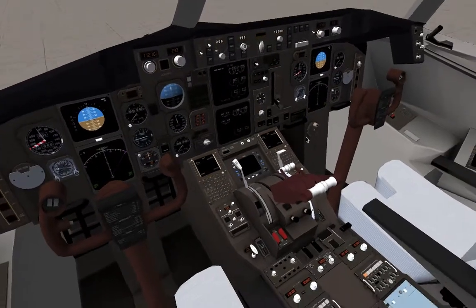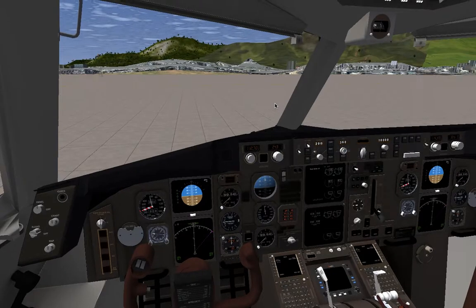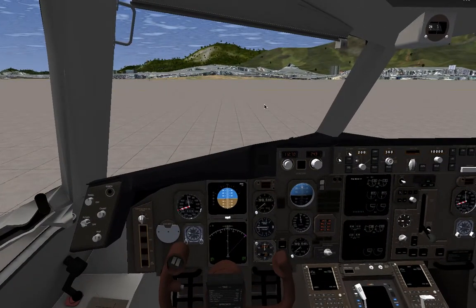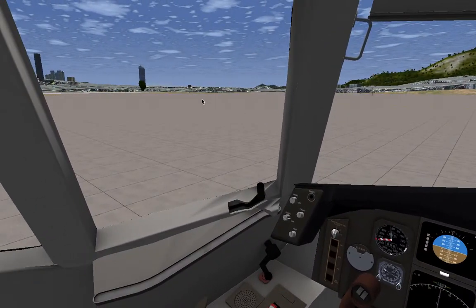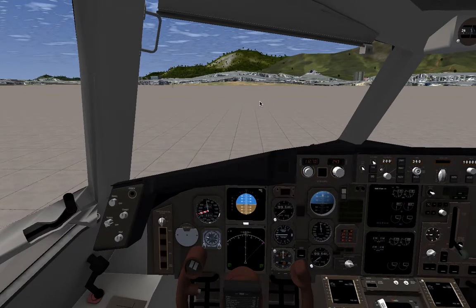Hey guys, this is Joey Lau and welcome to another flight on FlightGear. It's not exactly another because this is my 5th flight. Today we're at the Hong Kong Kai-Tak Airport, which is probably a fictional airport — it only exists in the simulators because it closed in 1998.